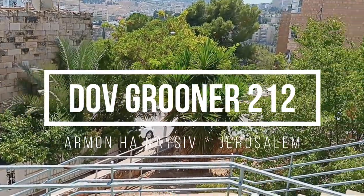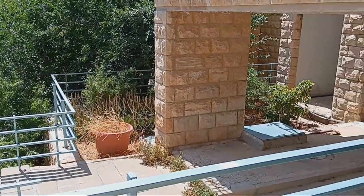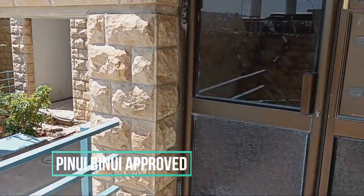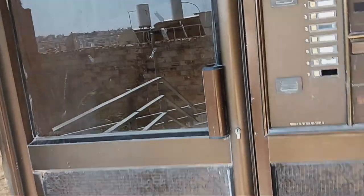This apartment on Dov Grunner Street, in Armin Anatsiv, Jerusalem, is on the first floor. It has 60 square meters. There is a living room, bedroom, toilet, shower, kitchen, and a service area.